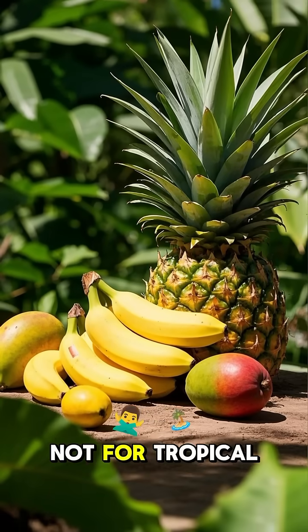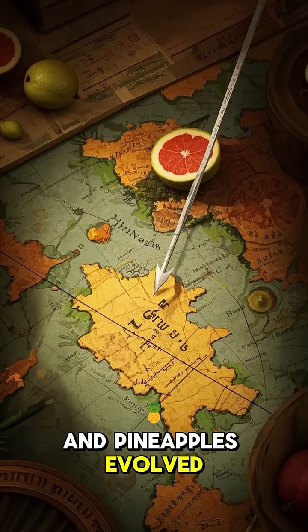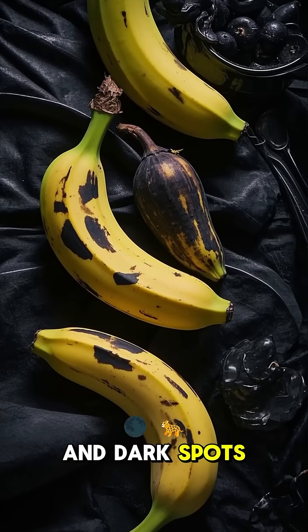So cold is good — but not for tropical fruits. Bananas, mangoes, and pineapples evolved in warm climates. Refrigerate them and their cells get damaged. They lose aroma, turn mushy, and dark spots appear.